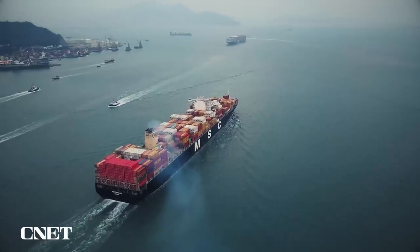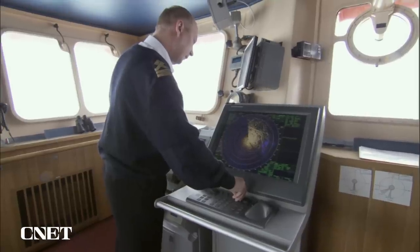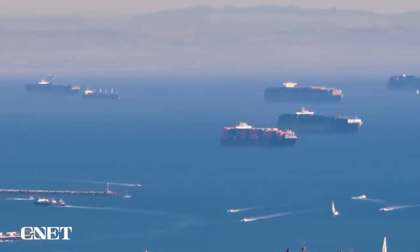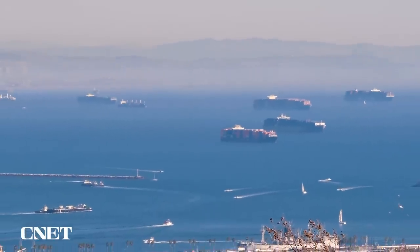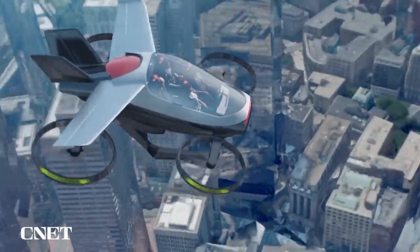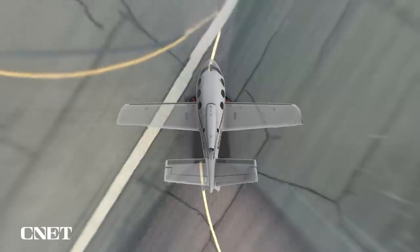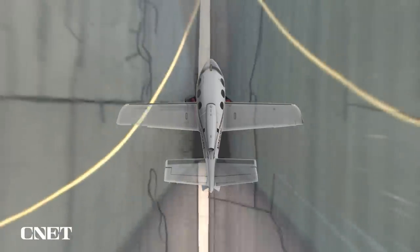And importantly, it's potentially not just for ground transportation. Honeywell says it could integrate sonar data on ships to help crews navigate crowded waters, or in urban air mobility. In a future of autonomous aircraft and drones, this tech could help pilots navigate through increasingly crowded skies.